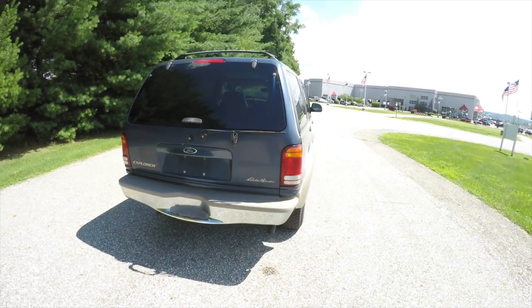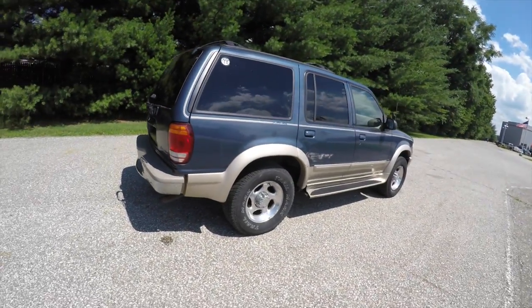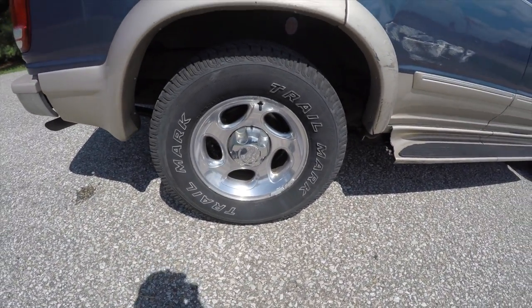This Explorer does have a two-piece rear liftgate, and it has 16-inch polished aluminum wheels.